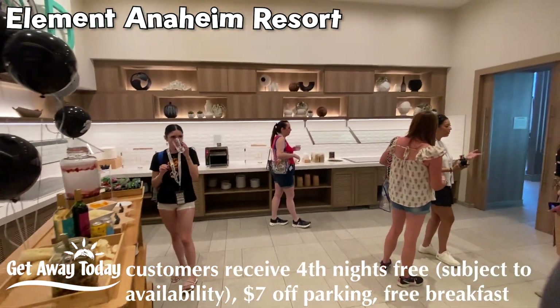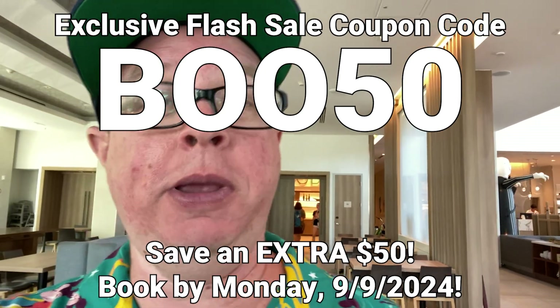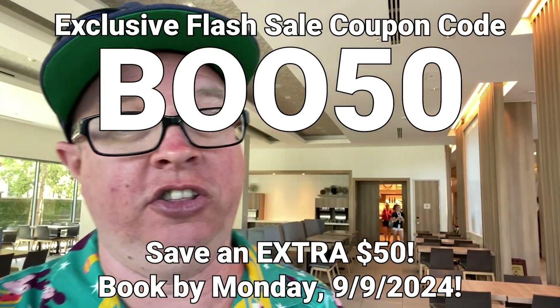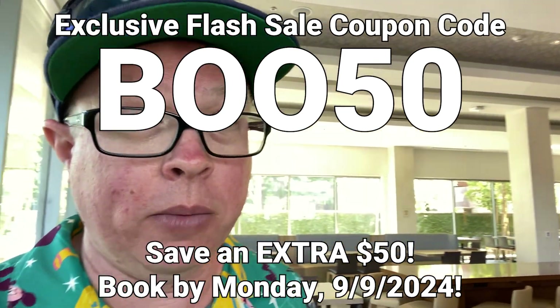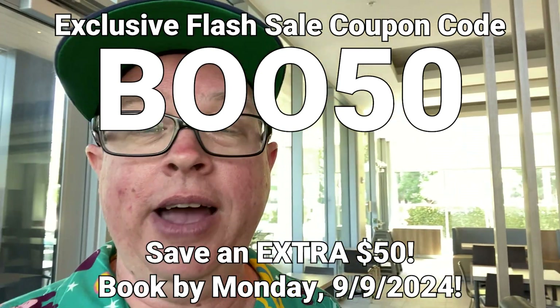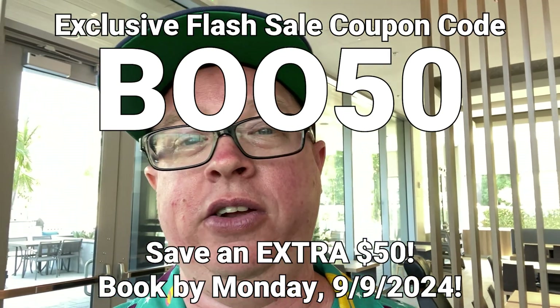Let's sneak out before anybody notices. Remember, if you are looking to book now, you can use the code BOO50 — that's B-O-O-5-0 — with Getaway Today. In addition to the lowest rates, the discount parking, and saving even more by telling them Ride the Teacups sent you, BOO50 will save you yet another 50 bucks off any of the hotels we're showing in this video.